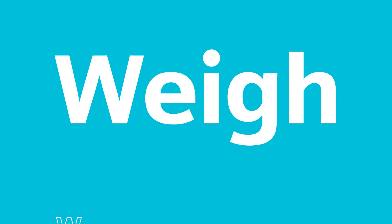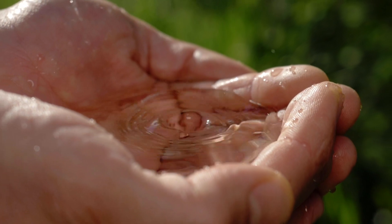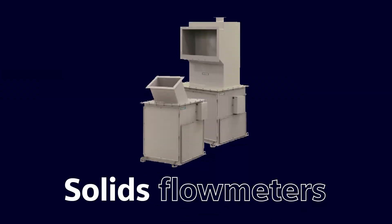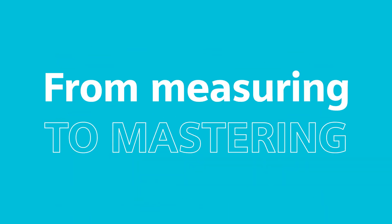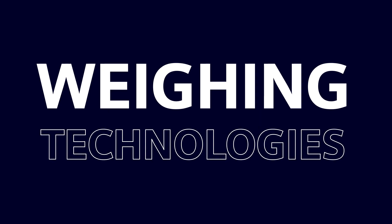Weigh with sustainability — not wasting anything, thanks to totally enclosed C-TRANS solids flow meters that can also prevent contamination and provide a healthier work environment. Weigh your options, from measuring to mastering. Siemens weighing technology makes sense.